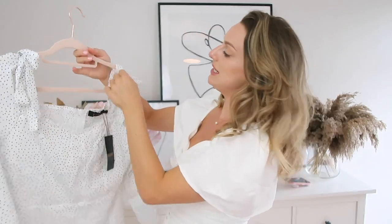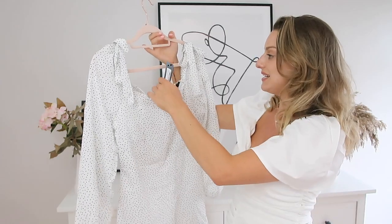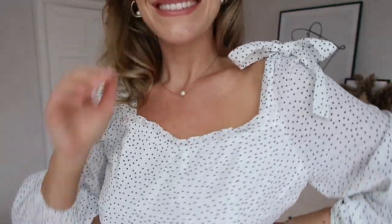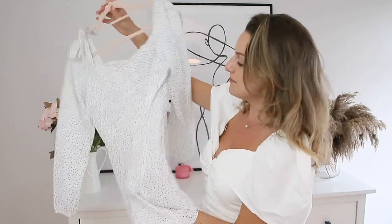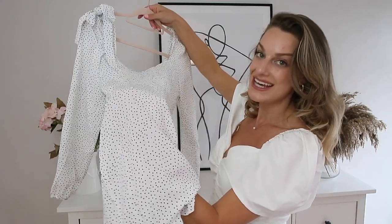Next I have this cute little polka dot dress. The idea of it is adorable — I do really like it, although it's a size 14 which explains why it was a little big on the bust area. I ordered a size up since I'd never shopped there before and just wasn't sure. It's got cute little bow ties on the shoulders and comes in at the end of the arms — I like the little frill at the bottom.